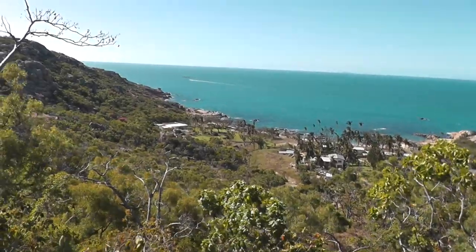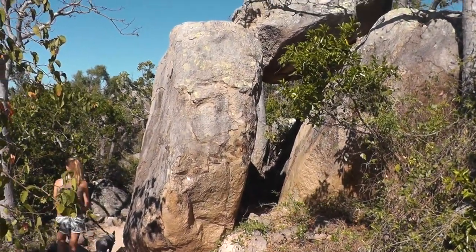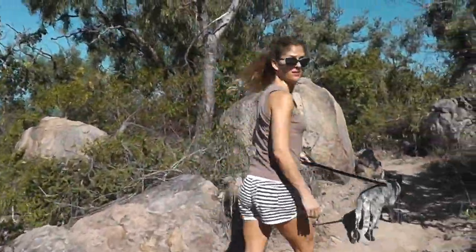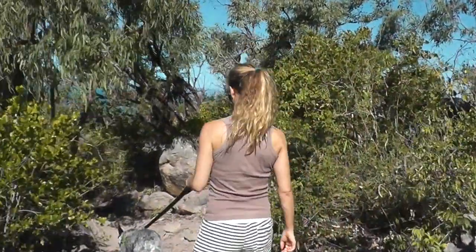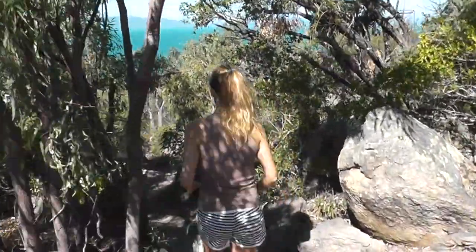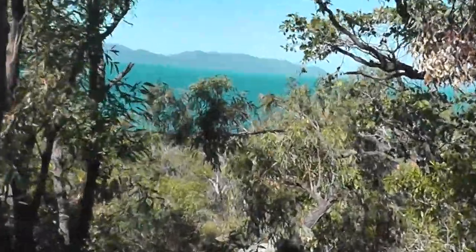This is Murray's Bay. This here is called the crack — coming up to a nice view on the track down to Murray's Bay. It always amazes me how Bowen never expanded. The beauty of the place is incredible.